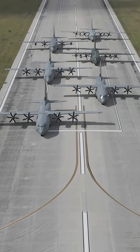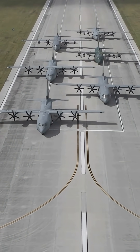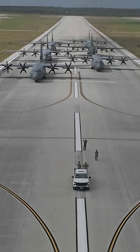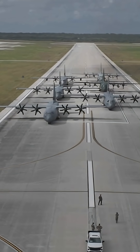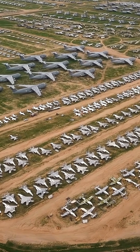The C-130 holds the record for the longest continuously produced military aircraft in history, with production continuing to this day, well over 70 years after its first flight. The Lockheed C-130 Hercules is arguably the most famous and successful military transport aircraft in aviation history, renowned for its incredible versatility and longevity.